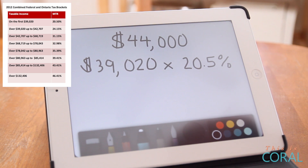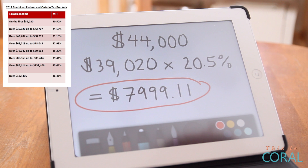Being bumped into the next tax bracket isn't as catastrophic as most people think, and I'm going to show you why. Here's how taxes are actually calculated. The first $39,020 of everyone's income, regardless of what you make, is multiplied by the first marginal tax rate, which is 20.5%. So this person, on the first portion of their income, owes $7,999.11 of tax.